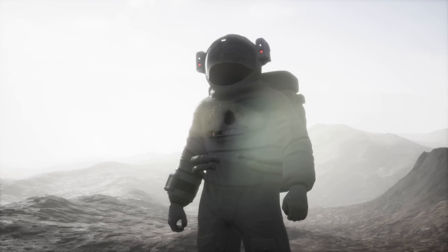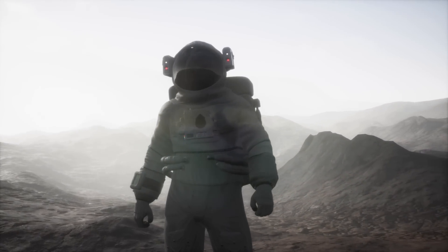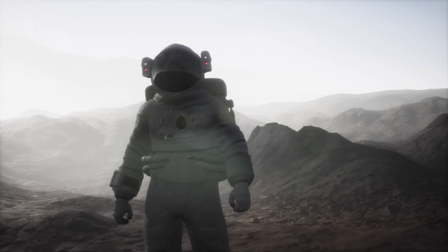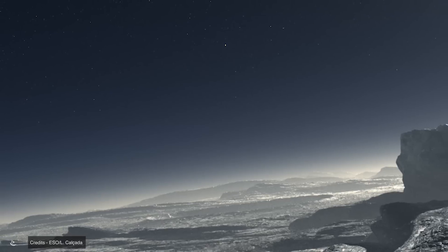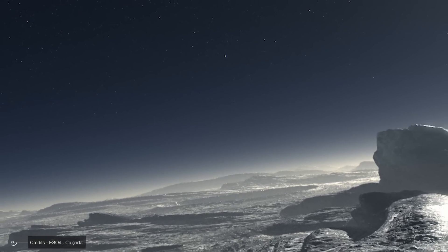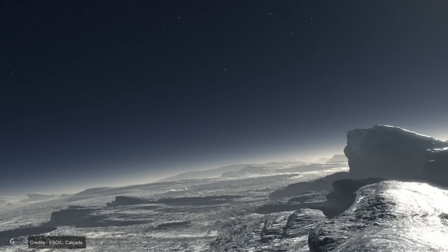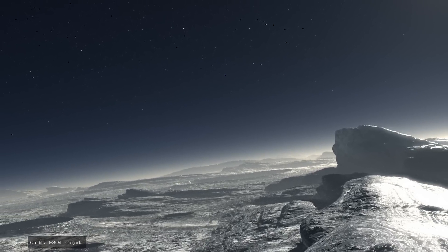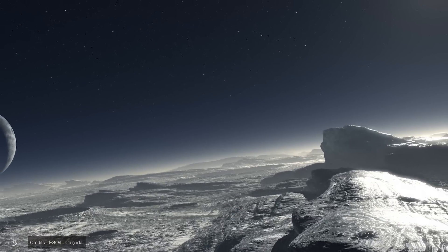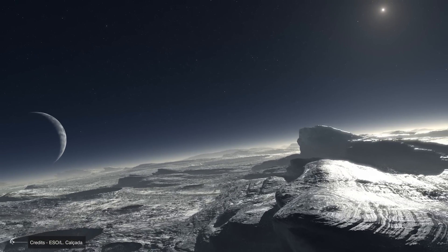Imagine finding yourself on a distant, dark world where, even during the day, the light is so dim that it creates a cold and eerie landscape. Shadows are faint yet very dark. Contrasts are weak. The sky is black, with stars visible both day and night, and the horizon is always blurred by a thin haze. The sun is a bright point far away, tens of thousands of times weaker than the one that warms the Earth.